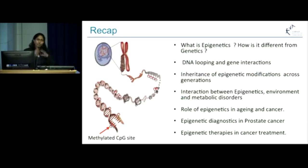But before that, I just want to summarize what you have all heard today. We heard about what epigenetics is and how it is different from genetics. We heard about how the 2-meter-long DNA is coiled and sits inside the tiny cell, and the gene-to-gene interactions. We heard about the inheritance of epigenetic modifications across generations, and the interaction between epigenetics, environment, and metabolic disorders.